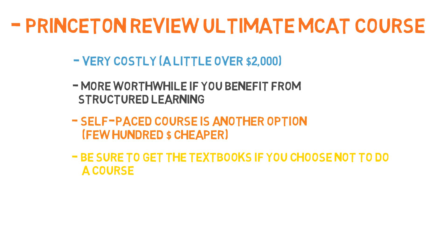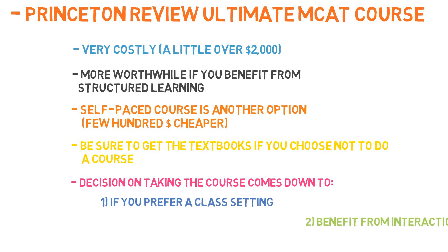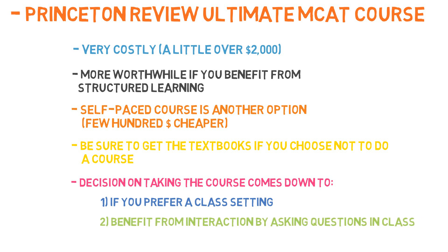You can find the link to the books and the course in the description below. The course comes down to whether you, one, like the schedule and structure of being in a class setting, and two, benefit from learning from lectures and asking questions versus reading straight from a textbook. It was helpful for me, but I cannot say I would recommend it for everyone, especially at the price point.